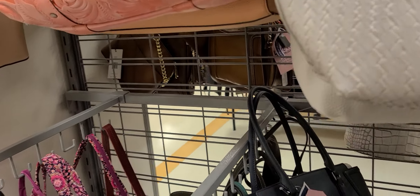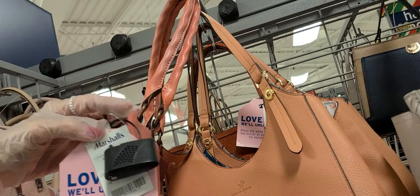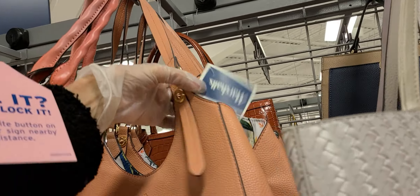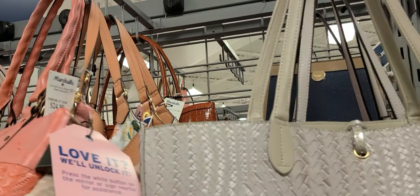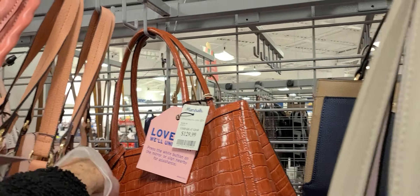I wonder if they have any Dooneys here. Look at this — Patricia Nash. That one is eighty. Isn't that a pretty bright color? And they have Nanette LaFour. I saw a lot of this color at TJ Maxx. I wonder if they're emptying off the spring stuff. That one is one twenty-nine.